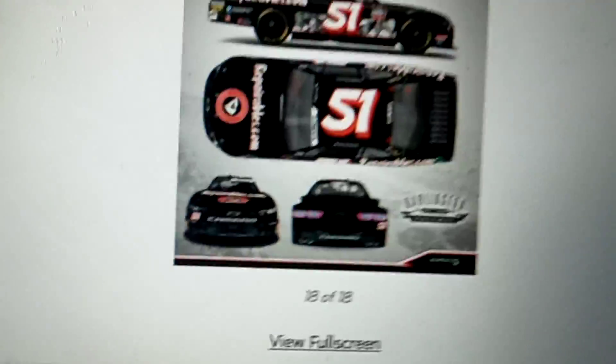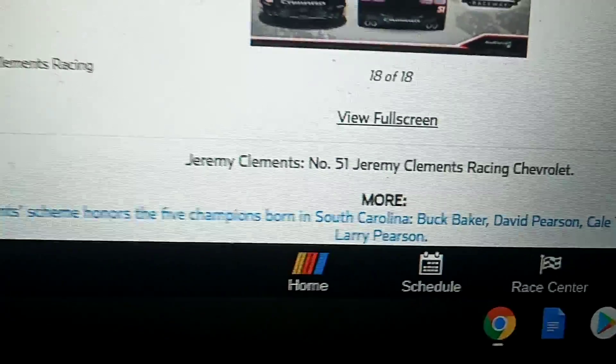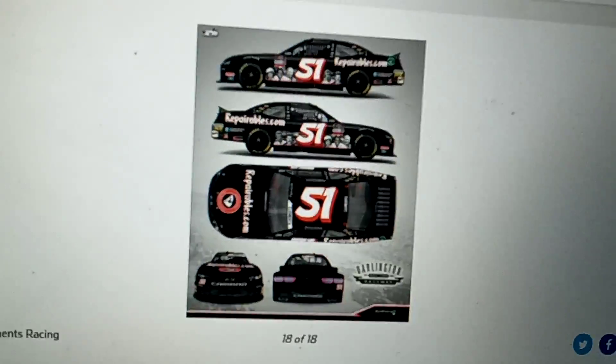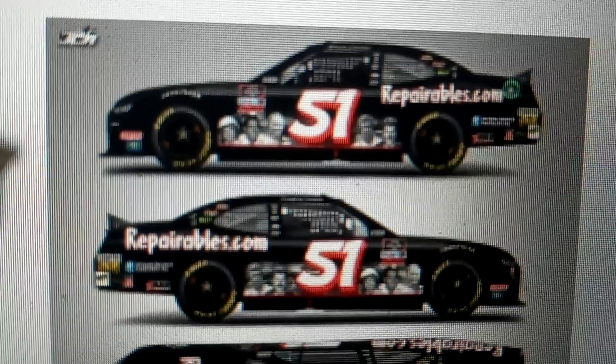Is this Jeremy Clements? It honors five champions born in South Carolina: Buck Baker, David Pearson, Theo Yarbrough, Sam Ard, and Larry Pearson. You can see them on the car — it's nice. I like that one. I like the font on it, too.